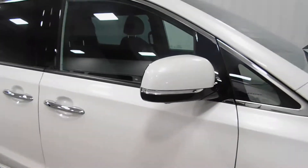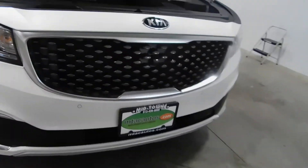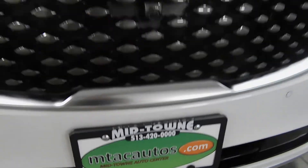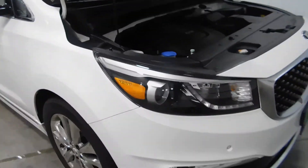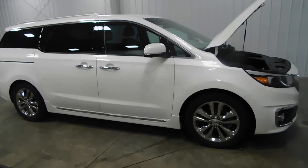The top of the vehicle looks great as well. So if this is something that interests you, give us a call at 513-420-ALL-ZEROS, or visit MTACautos.com where you can find this vehicle or any of our other super low mileage inventory. Thanks again for watching and have a great and wonderful day.